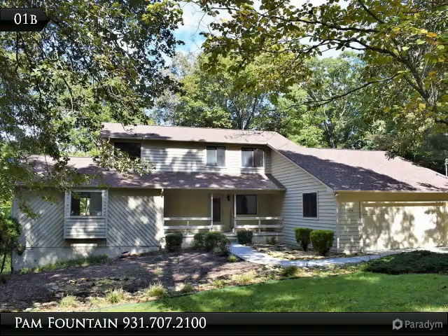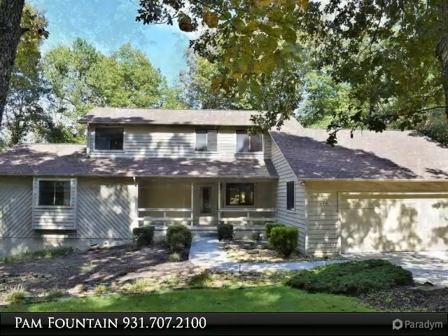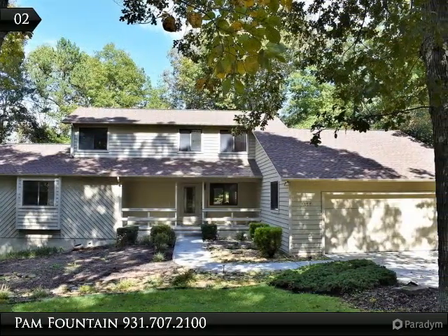Walk-in shower, dual vanity, and walk-in closet. 2,034 square feet. Make your appointment to see this today.